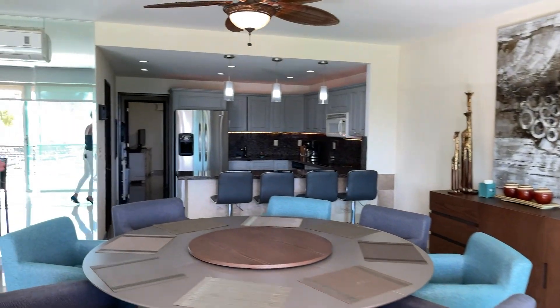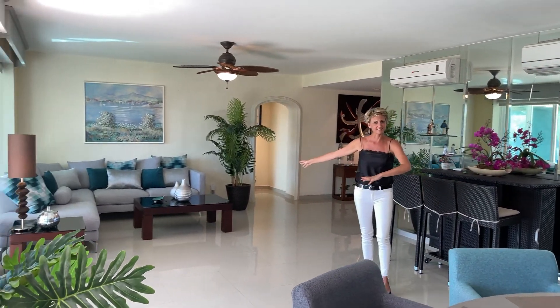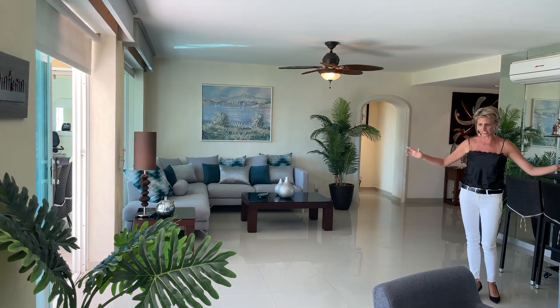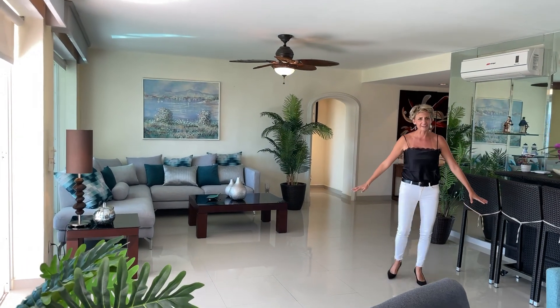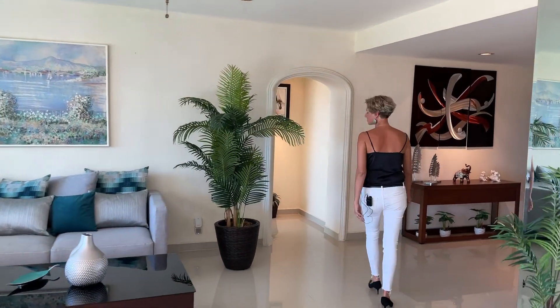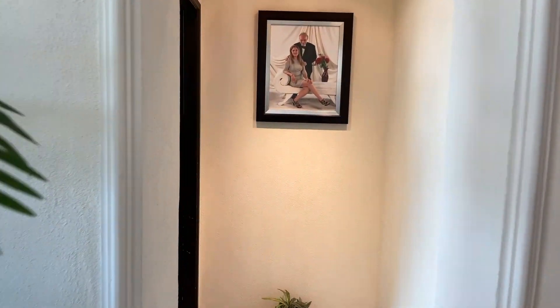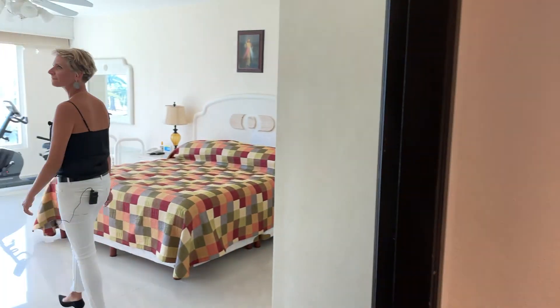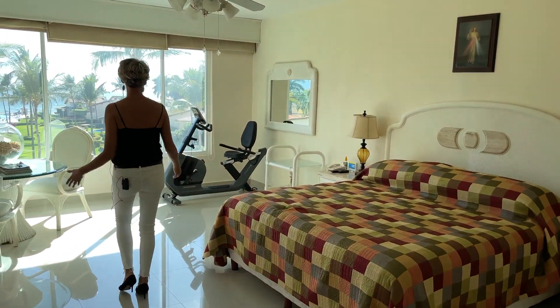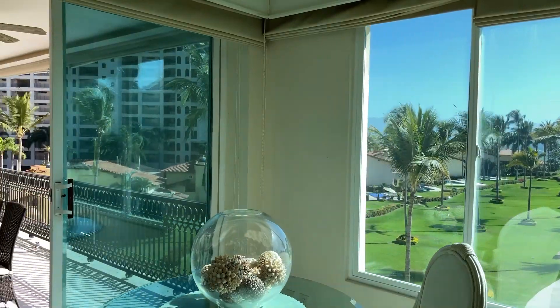So we're going to start with the dining and the living room area. We've got brand new furniture here, beautiful flooring. Look at how spacious and bright everything is with all these windows everywhere.